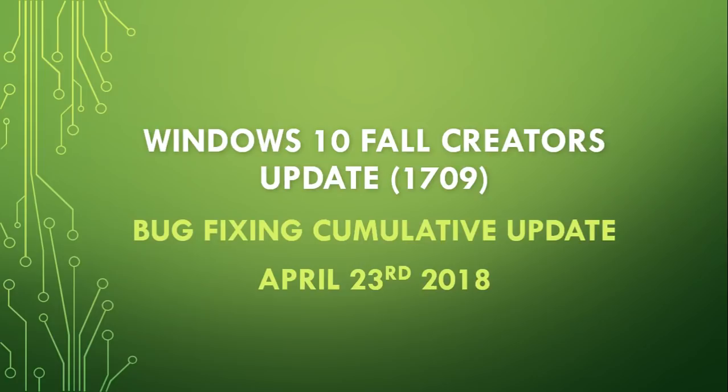there was a cumulative update that was issued for the Fall Creators Update. Since the majority of all of you are on the Fall Creators Update, this is an update that most of you have seen.